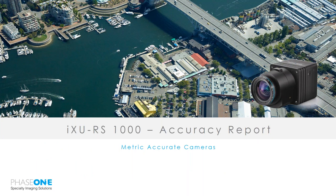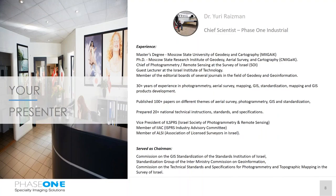Now I'm going to move over to Yuri, who will talk about the accuracy reports completed in Israel. Yuri has well over 30 years of experience in photogrammetry, aerial survey, mapping, GIS, standardization, and product development. He has published just over 100 papers on these themes and has contributed to 20-plus national technical instructions, standards, and specifications. He is a vice president and member of quite a number of societies, and has served as chairman for several standardization commissions.